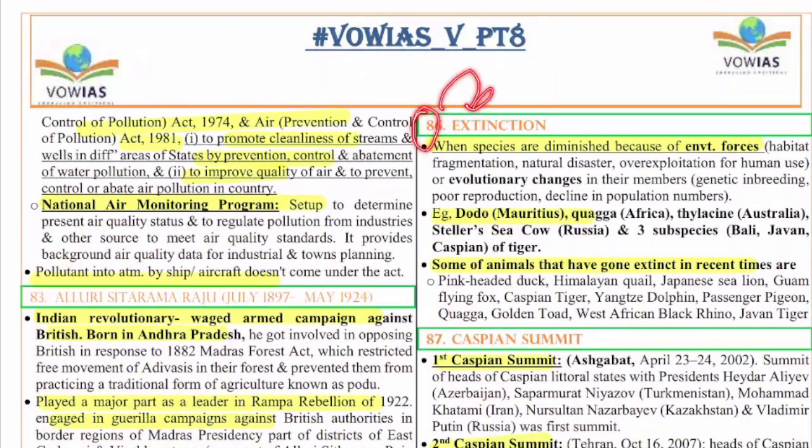The 86th question is on extinction. Species are diminished due to environmental forces — both human and natural causes — including habitat fragmentation, natural disasters, and overexploitation. Examples of extinct species include Dodo in Mauritius, Quagga in Africa, Thylacine in Australia, Stellar's sea cow in Russia, and Bali, Javan, and Caspian tigers. Species extinct in recent times include the pink-headed duck, Himalayan quail, Japanese sea lion, Guam flying fox, Caspian tiger, Yangtze dolphin, passenger pigeon, Quagga, golden toad, West African black rhino, and Javan tiger.